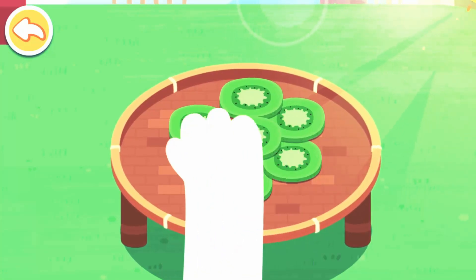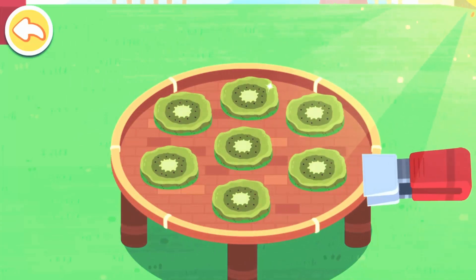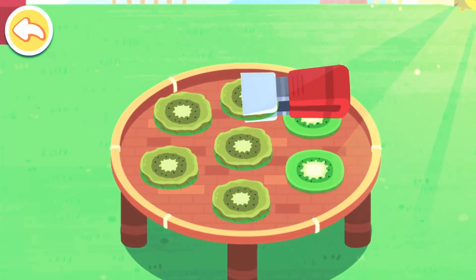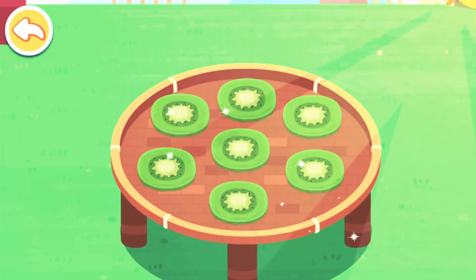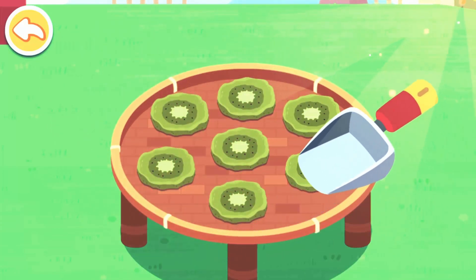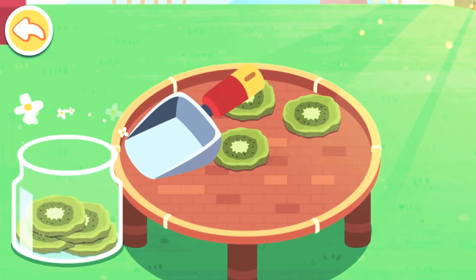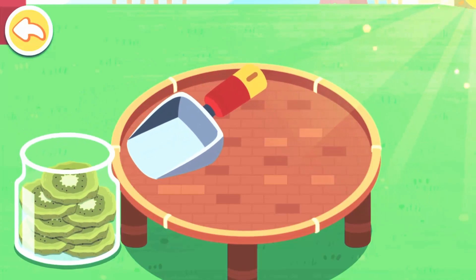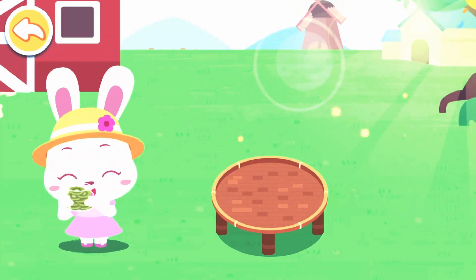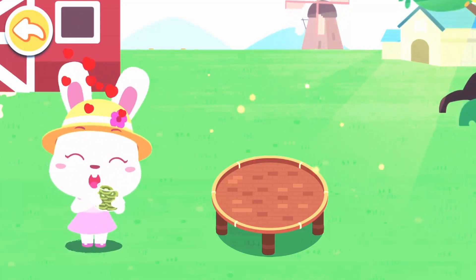Spread them out so they can dry evenly. It's time to turn them over. The chips are ready — let's fill them in a jar. Good job! I love sun-dried kiwi chips best. Wow, they are really sweet!